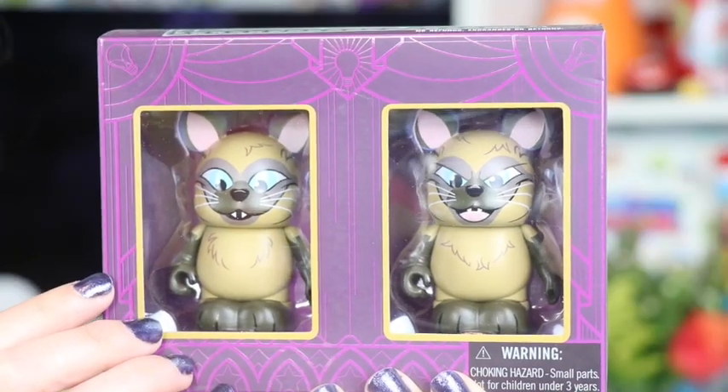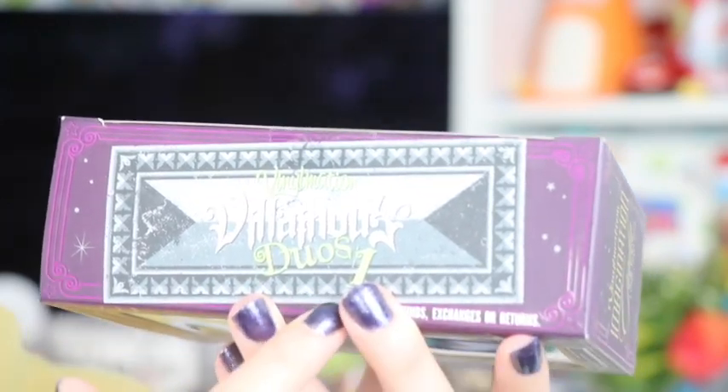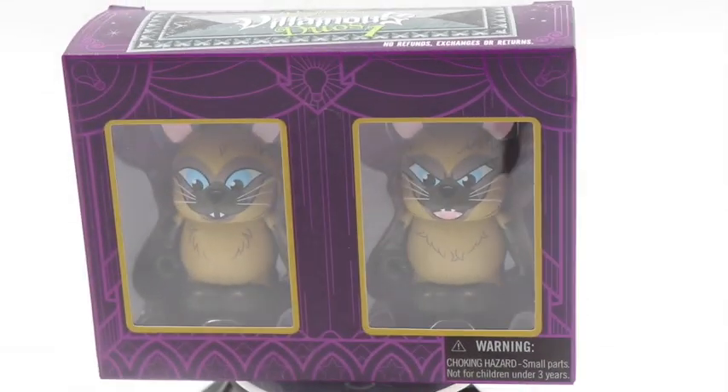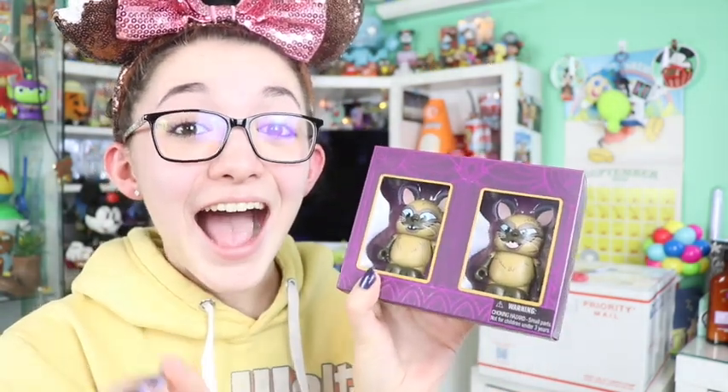And then also in here she included — this will be perfect for the Halloween display. These are the cats from Lady and the Tramp, and this is the Vinylmation's villainous duos. There are a couple in the collection — they're the three-inch figures, limited edition of 1,500. Oh my gosh, I have never seen these before and I love Vinylmations. I miss being able to go to the parks and see these super cool little packs. I am so excited to put these in the Halloween display and the wintry display. Thank you so much, Leah, for the super nice letter and adorable package.